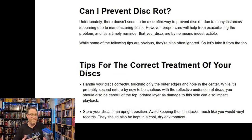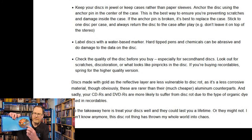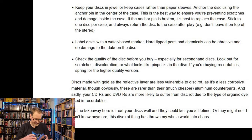If we're not going to stack vinyl discs, we shouldn't do it for our movies either. They should be kept in a cool, dry environment. Keep your discs in jewel or keep cases rather than paper sleeves — don't use paper sleeves or disc binders with little slots for each disc and pages that you flip; I would not recommend those for storing discs. Also, anchor the disc using the anchor pin in the center of the case and make sure that pin is functional, not broken. If it is broken, replace the case so the disc is really secure and not moving around.